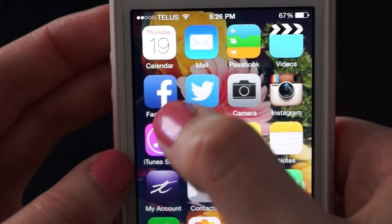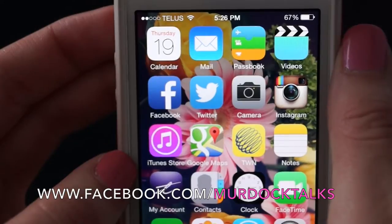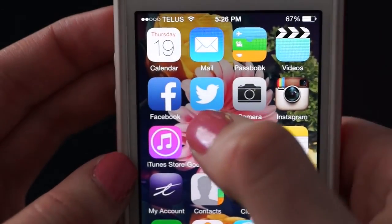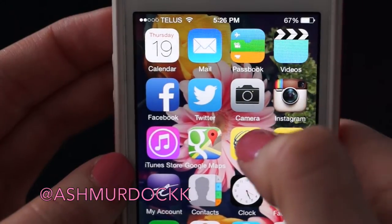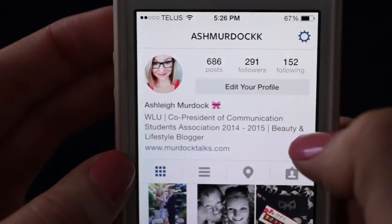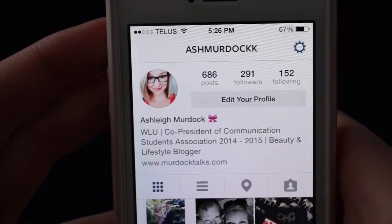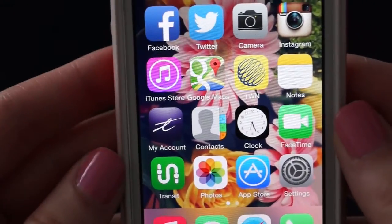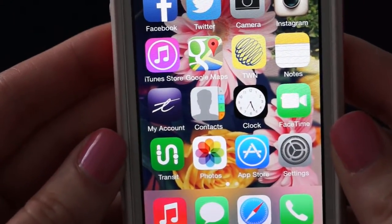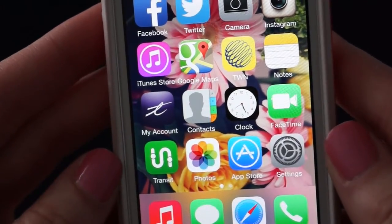Facebook — I do have a Facebook page now, it's Facebook.com/MurdochTalk, so if you want to follow me over there that would be lovely. Twitter — my handle is @AshMurdoch. Camera I obviously use. Instagram — I am obsessed, and again my handle is @AshMurdoch. Also on this page: iTunes Store, Google Maps which I use for directions all the time, The Weather Network, Notes, and a TELUS account app to see how much data I've used.